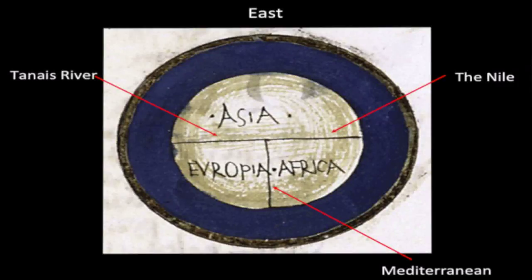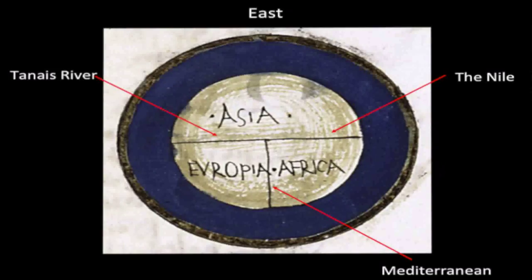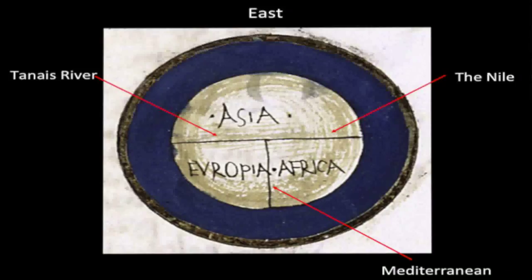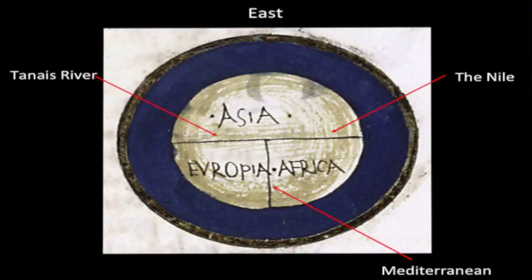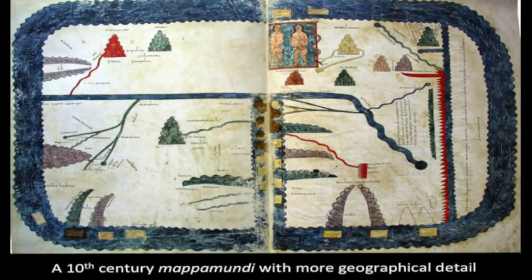Of course, what I just showed you is a very simple, very schematic Mappa Mundi. There are more elaborate examples, and it is precisely the more elaborate and larger examples that are likely to have more illustrations, and thus are likely to include sea monsters. Looking at a larger example from the 10th century — we'll come back to this one later — it is large enough and detailed enough that there are sea monsters in the circumfluent ocean. There is also another type of medieval Mappa Mundi with the same circular format but based on the concept of climatic zones: the equator is unlivably hot, to the north and south are temperate habitable zones, and beyond those are frigid zones that are so cold they're uninhabitable.